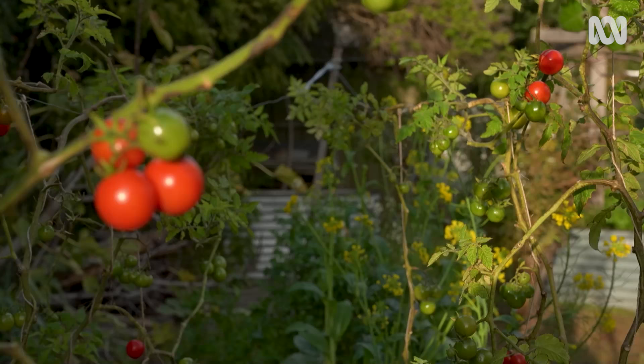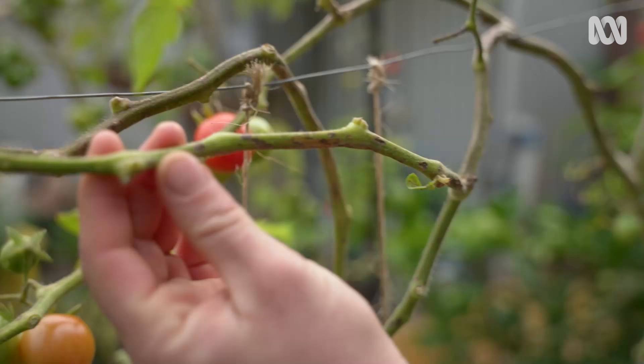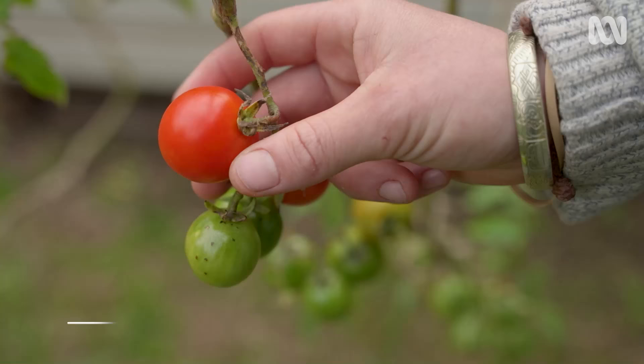The tomatoes look fantastic. Planted in late January, Brooklyn has been carefully trellising them ever since, pruning off any diseased leaves and giving them a lot of love and a bit of fertiliser along the way. They're looking amazing and tasting really good.